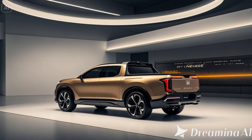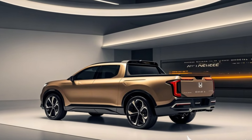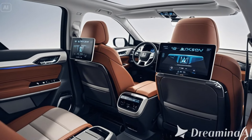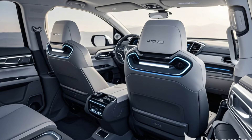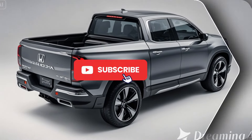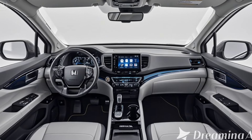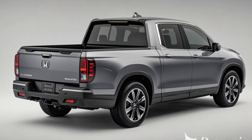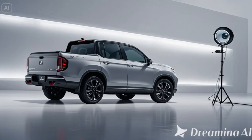Performance and powertrain: powerful and capable. Under the hood, the 2026 Ridgeline comes with updated powertrains designed for performance and efficiency. The Ridgeline will continue to offer its signature 3.5L V6 engine, now paired with a 10-speed automatic transmission for smoother shifts and better performance. Expect a towing capacity of around 5,000 pounds, making it a great option for light to moderate hauling.